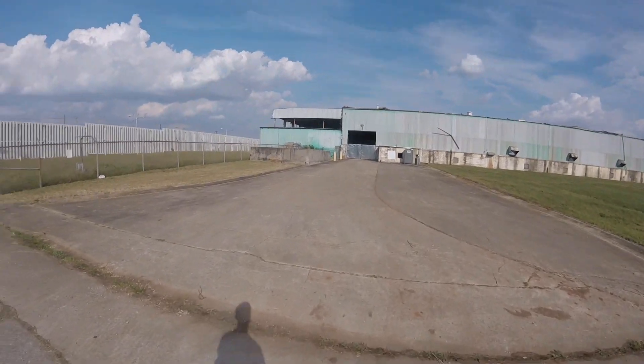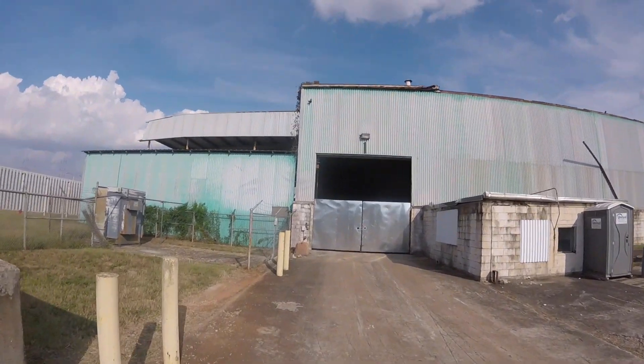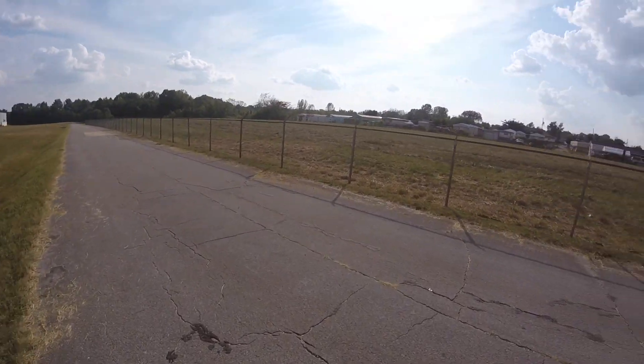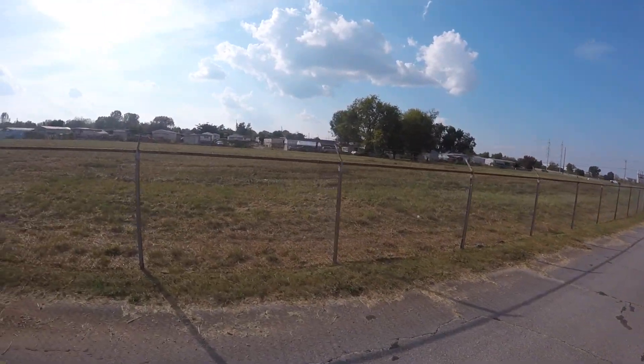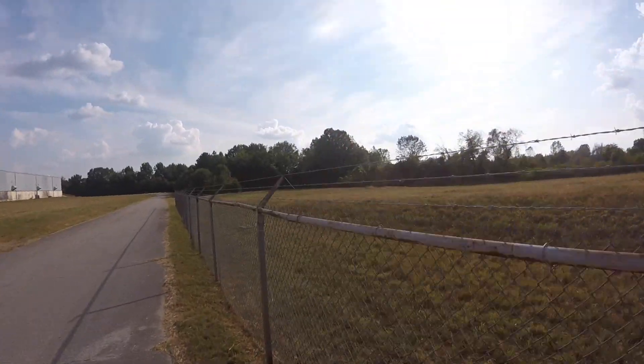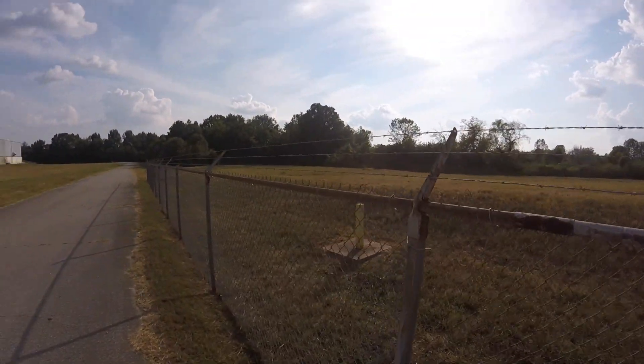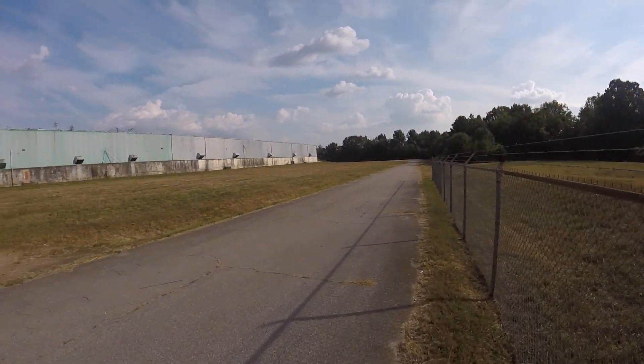My neighbor spotted me. They gave me a thumbs up, so I guess I'm still good. I'm going to go around back and see if maybe there's something easy back there. Barbed wire isn't actually that hard to climb over, so if I'm in a panicked rush I could just get back out that way. I could have totally jumped over that metal gate.